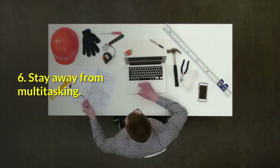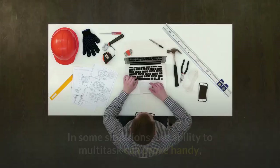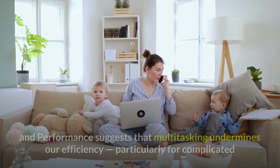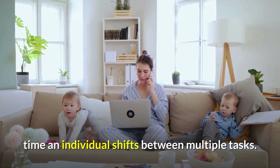6. Stay away from multitasking. In our technology-driven world, we often mindlessly pick up our smartphones to answer a text or check a social media feed while we are in the middle of another task. In some situations, the ability to multitask can prove handy, but when it comes to learning a new skill or memorizing information, it is best to focus on that one thing. A study published in the Journal of Experimental Psychology: Human Perception and Performance suggests that multitasking undermines our efficiency, particularly for complicated or unfamiliar tasks, since it takes extra time to shift mental gears each time an individual shifts between multiple tasks.